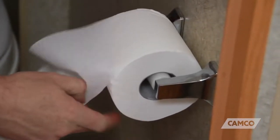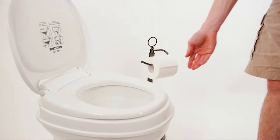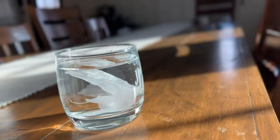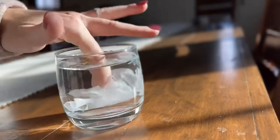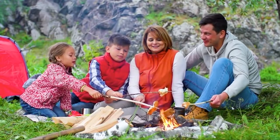RV toilet paper is a special type made from biodegradable materials that disintegrate quickly to prevent your sewage system or tank from getting all clogged up. Skin-friendly and still super soft, this specially made toilet paper will keep you feeling clean and fresh while traveling in your RV or camper.